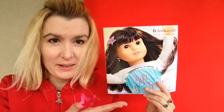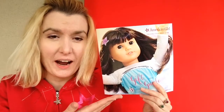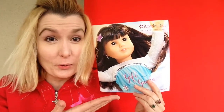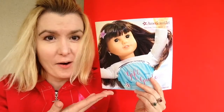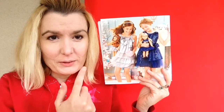Look what I got in the mail today — the new American Girl gift guide 2014! I am so excited. It's for Christmas, to show you the cool things from American Girl. Let's see what it looks like when you open up the catalog.